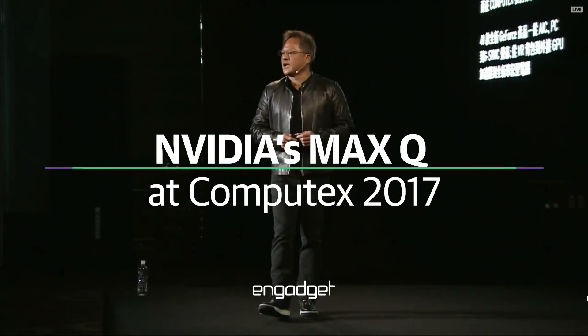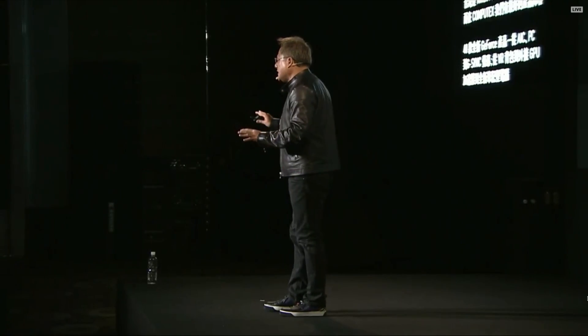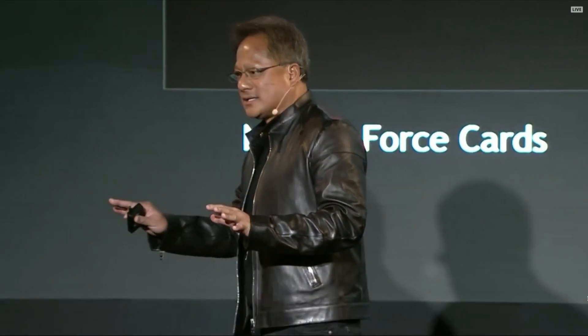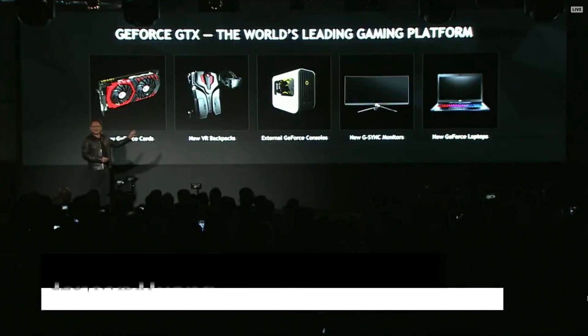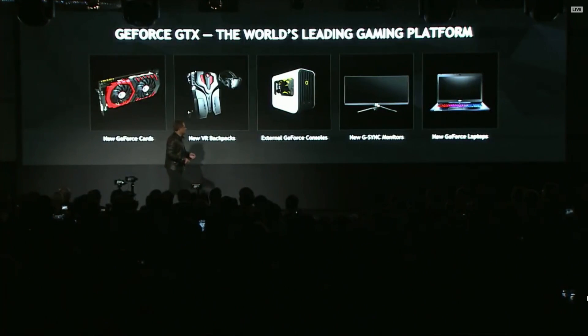This is the best Computex we've ever had. This year, we're announcing a brand new lineup of GeForce products that spans add-in cards, virtual reality backpacks, an external graphics accelerator, and brand new G-Sync monitors.